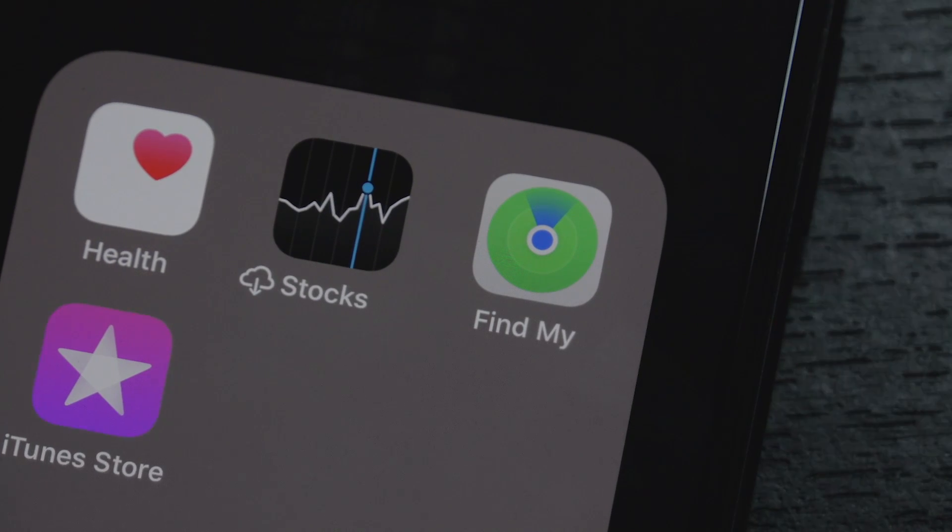Did you lose your iPhone, iPad, Apple Watch, Mac, or AirPods? Well today, I'm going to show you how to find them using Find My.